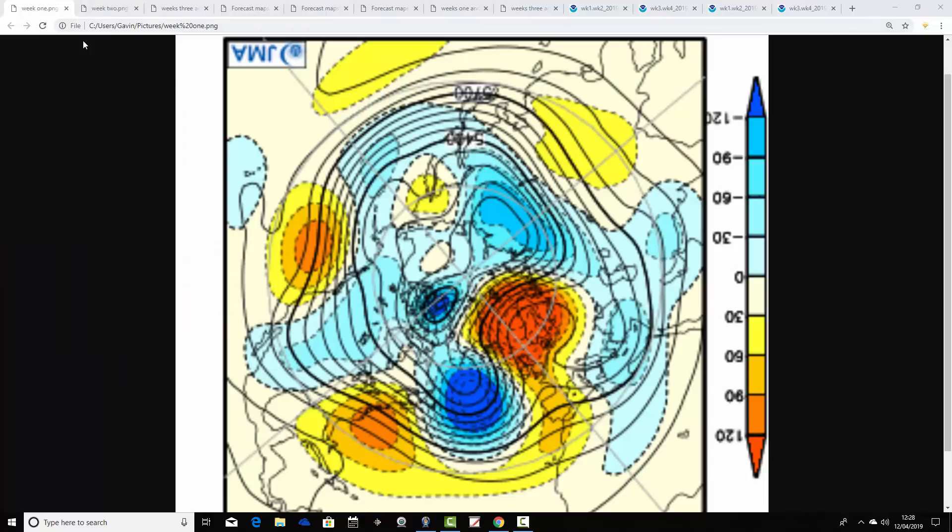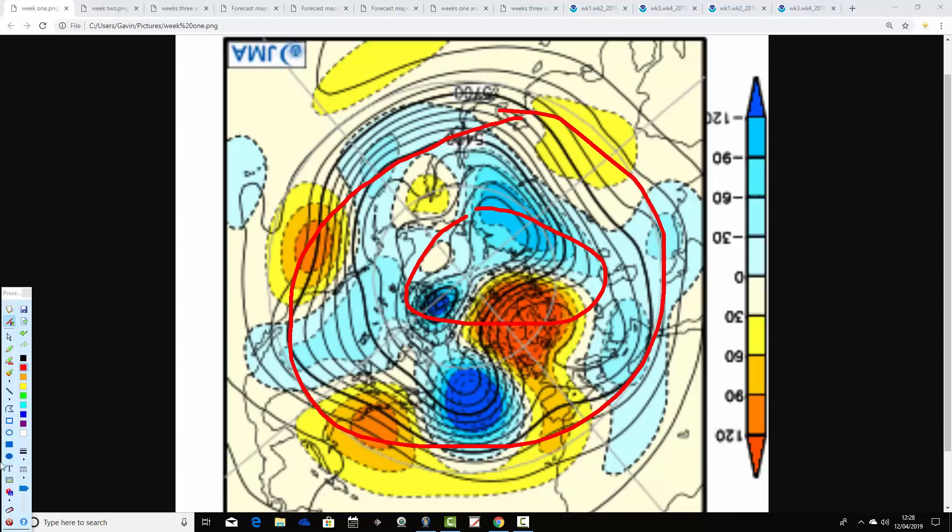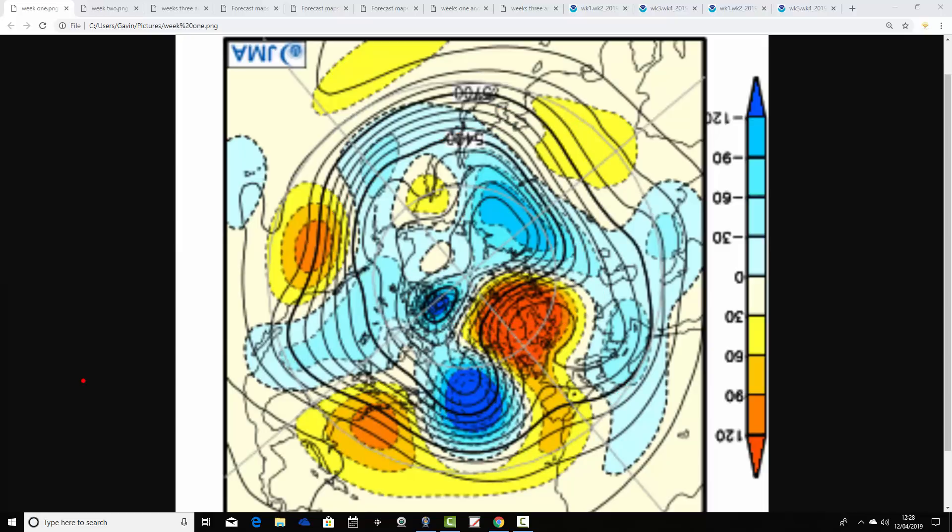Starting off with the JMA. We're looking at the 500 millibar height anomaly charts from the North Pole view down — so this is the Northern Hemisphere, with middle latitudes around there. These are breaking down into weekly periods. The first week period takes us from the 12th through to the 19th of April. Blue extrapolates to below-average heights, which is low pressure; yellow, orange, and red extrapolate to above-average heights, which is high pressure. For the week ahead, we've got a big trough of below-average heights in the middle of the Atlantic — low pressure in the Atlantic Ocean — but then a large area of above-average heights, high pressure, sitting to our east and northeast, so the jet flow goes something like that.